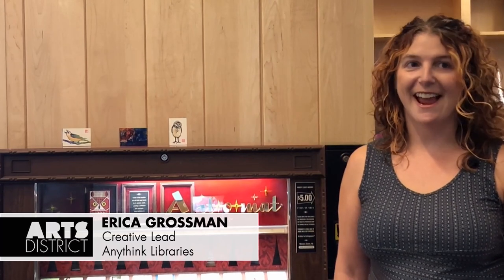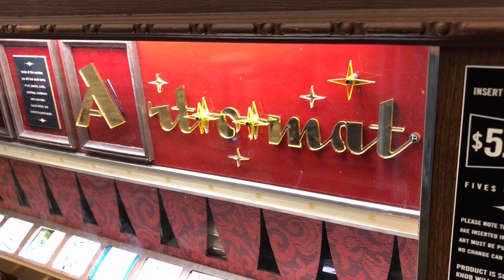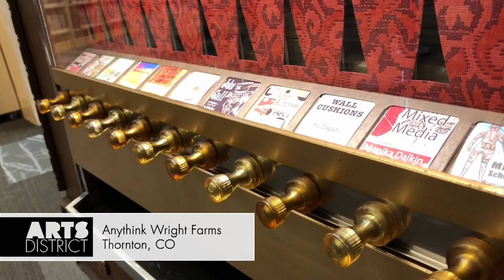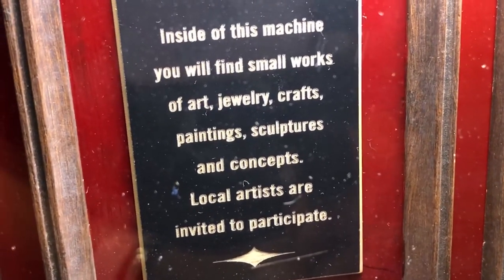Hi, I'm Erica Grossman with Anythink Libraries, and this is our new Arto-Mat on display at Anythink Great Farms. The Arto-Mat is a refurbished old cigarette machine. There's a company based in North Carolina that takes all these old cigarette machines and turns them into art vending machines. We are lucky enough to have one here at Anythink Great Farms.